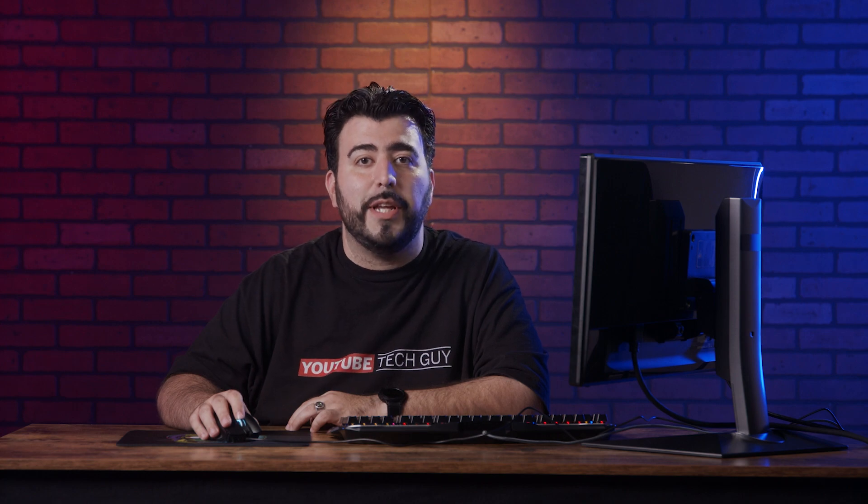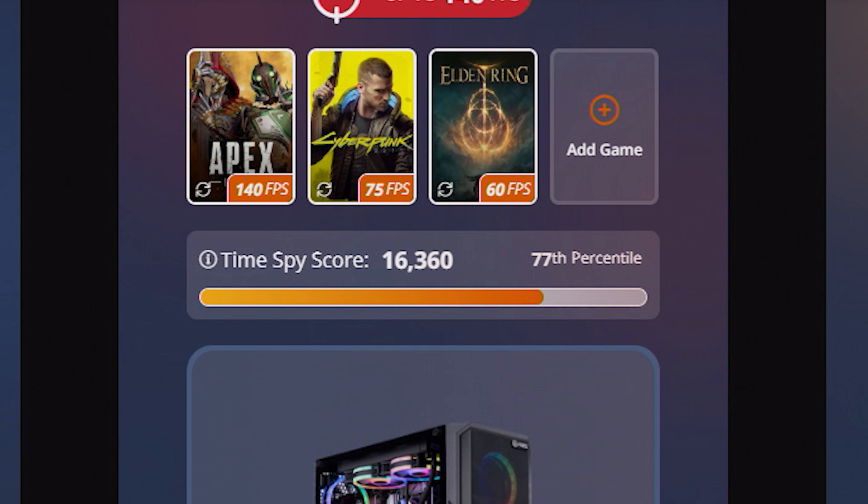So, Newegg has partnered with 3DMark so we can actually test the benchmark scores on these builds before you get them, and give you the Time Spy benchmark score right on the Gaming PC Finder tool.